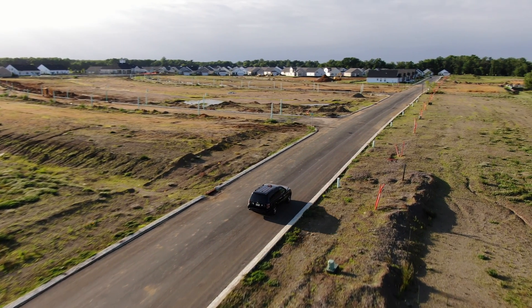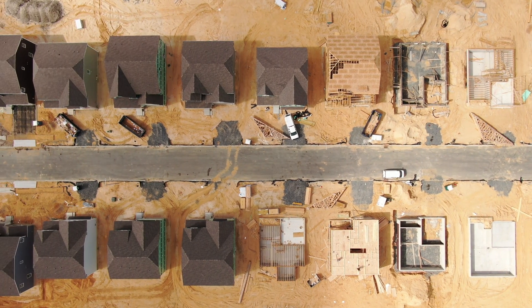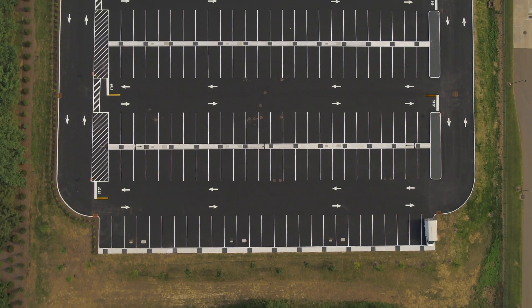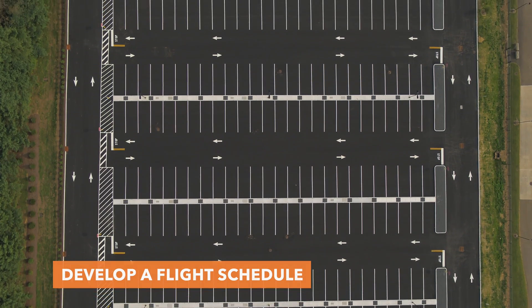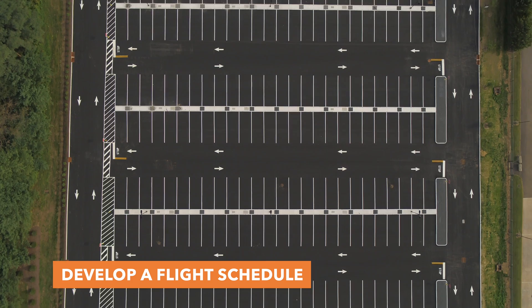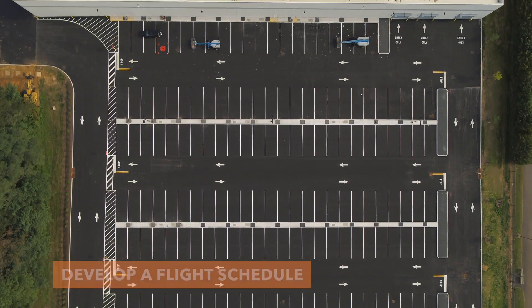Another consideration is how often the site should be flown. Depending on how big the site is and how much work is being done, at this site in particular we do it once a month, which is really common. You could do it every other week, every week, or even every day or a few days. You should really develop a plan and base it off the construction building schedule.